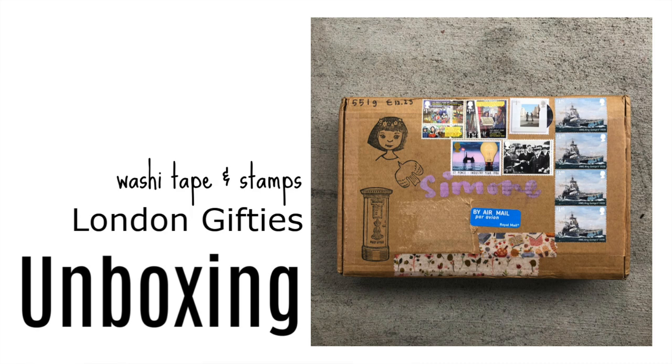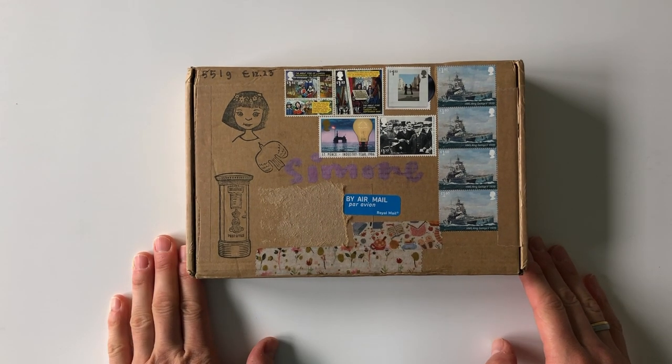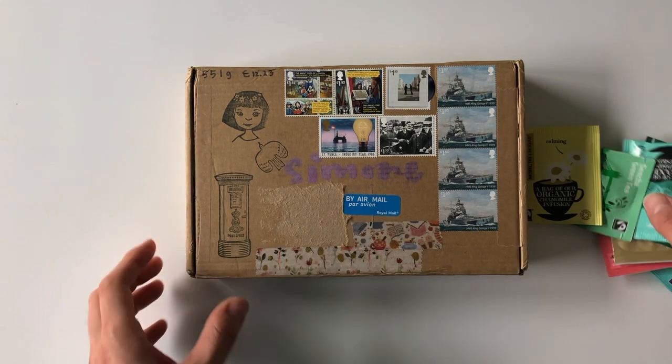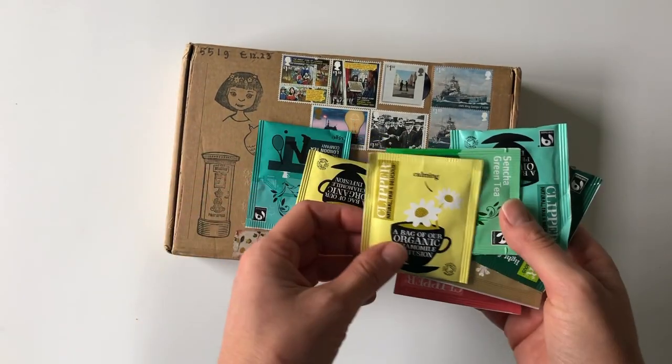Hi there, it's Simone. I received a package from London Gift Days yesterday and I decided to wait to open it up. Well, actually I opened it and just glimpsed inside, and then the box wouldn't close so I took out all the teas that she sent along.